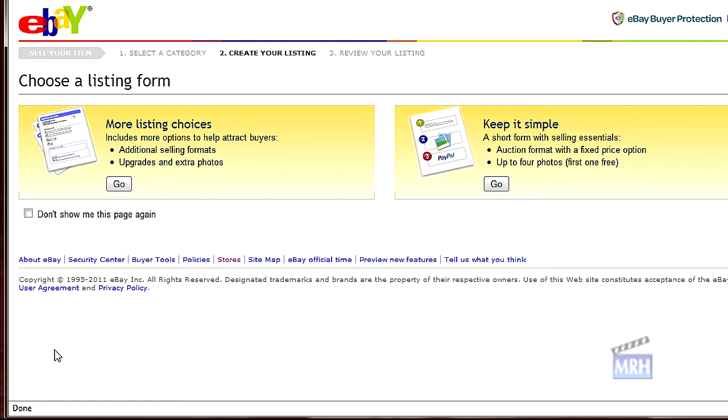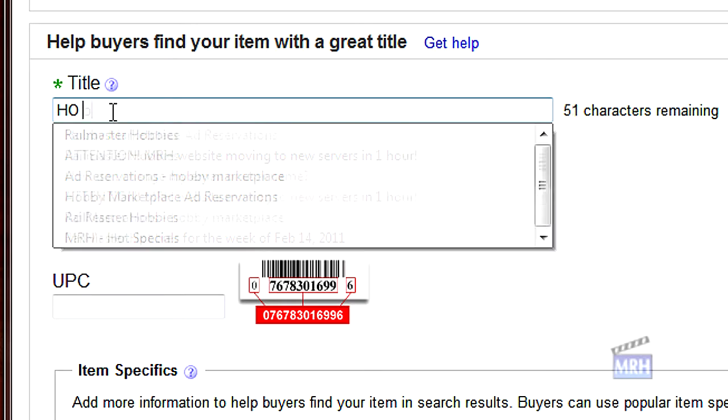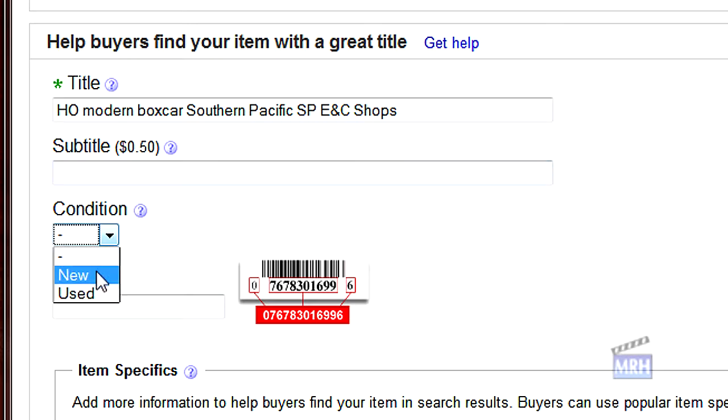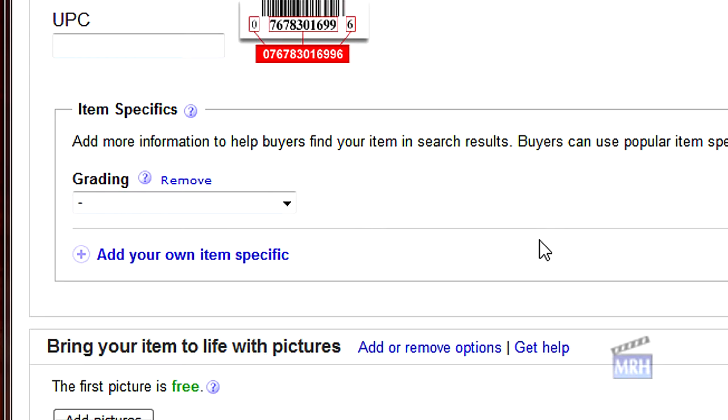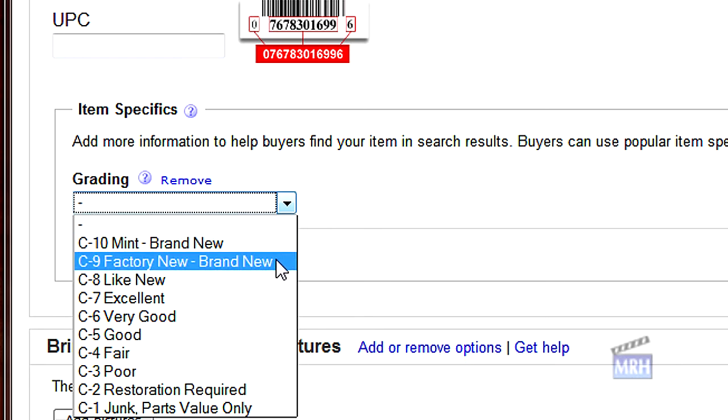I then get two options for entering a listing: 'More Listing Choices' or 'Keep It Simple.' I select 'More Listing Choices.' I work my way through the info about my item. For title: 'HO Modern Boxcar Southern Pacific SP ENC Shops' — I did later change this slightly. Condition: New. Used was my other option, and this is a new unassembled kit so 'New' it is, even though the box is a bit worn. Appeared grading: C9 Factory New or Brand New. eBay uses a 1-to-10 grading system for item quality, and C9 fits this item best since it is new, although not mint condition because of the box wear.